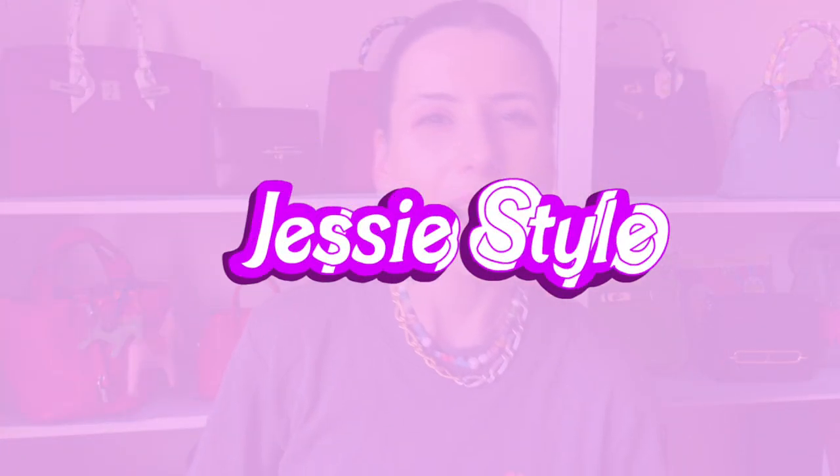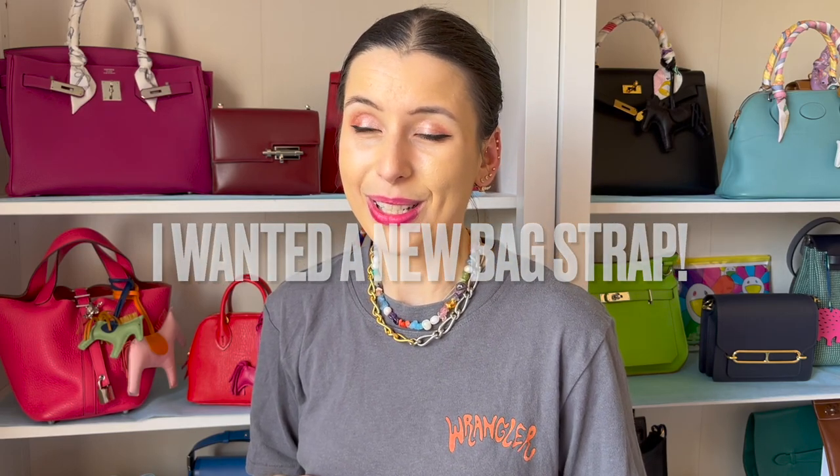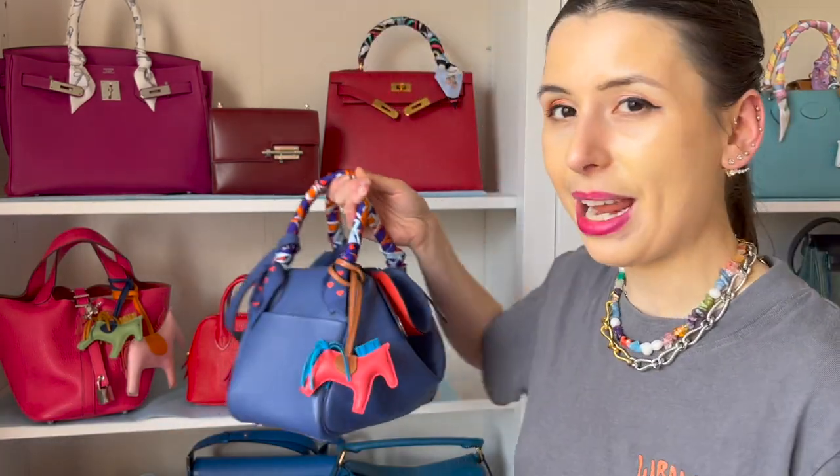Hey guys, welcome to my channel, I'm Jess. I totally failed my shopping ban - I kind of knew it was going to happen because of this time of year. It's my day off, I texted a sales associate and asked if I could make an appointment to check out the straps. They said they had a little surprise for me, and well, I did some damage. I wanted to show you guys what I bought. I wore my Lindy today.